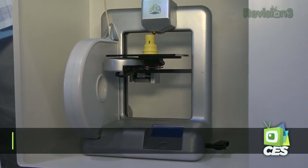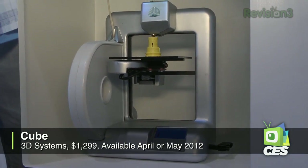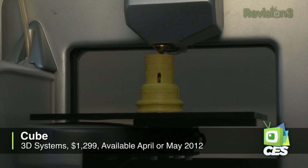Absolutely. We believe the consumer has a lot of things on their mind and a lot to do. We want them to have the tools that they need. This prints right out of the box — you simply remove it, plug it in, download your free files so that you know what to print, and start printing.